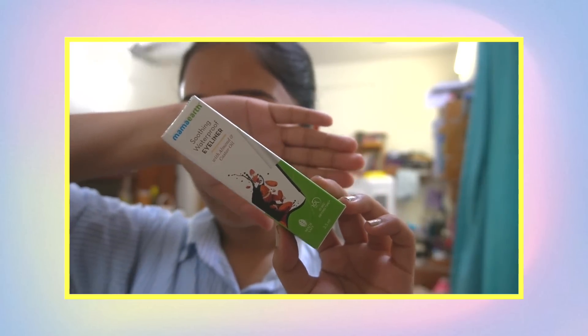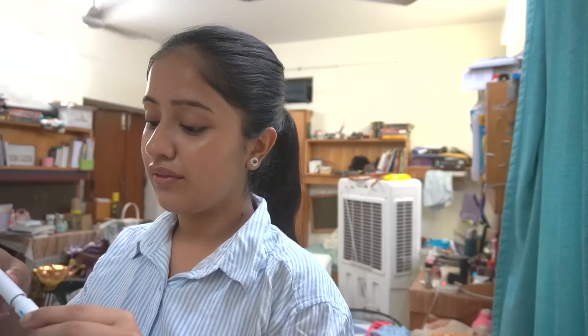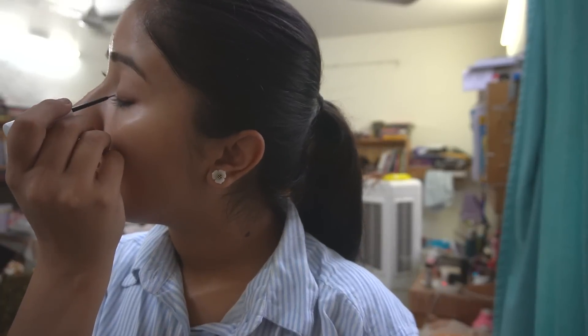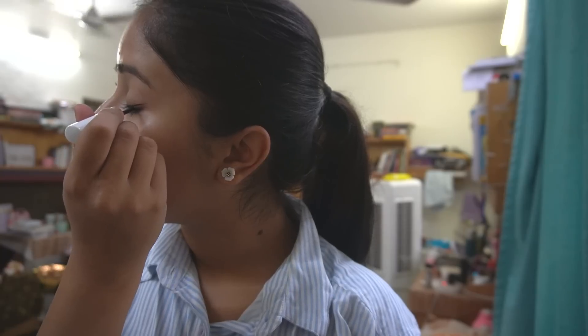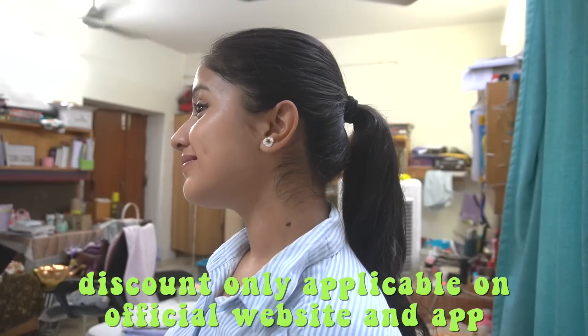What better than using the Mama Earth Soothing Waterproof Eyeliner. It's enriched with almond oil, castor oil, and vitamin E. Almond oil moisturizes and soothes the eye. Castor oil helps you get thicker and fuller lashes. You get a perfect matte finish in just one stroke, it dries within 10 seconds, and has a 10-hour long stay formula. It's ophthalmologically tested, made safe certified, with zero toxins or chemicals, so it can be used daily. Check out the links in my description and use my code MIT2022 to get an extra 20% discount.